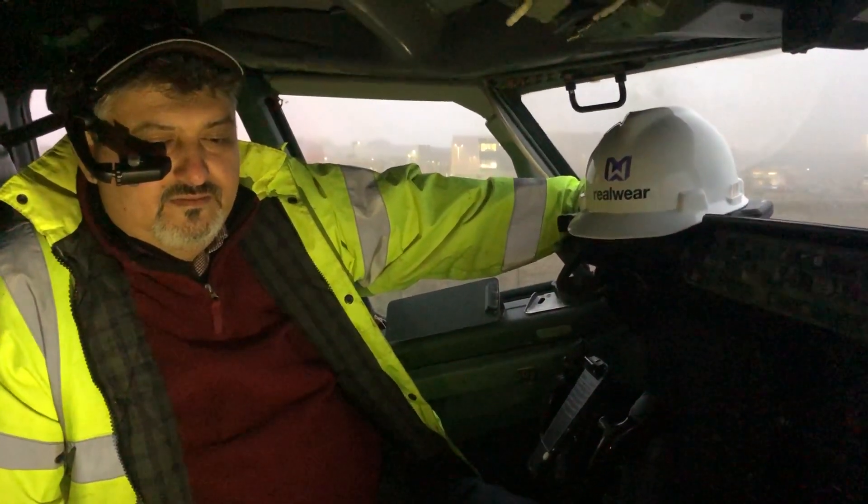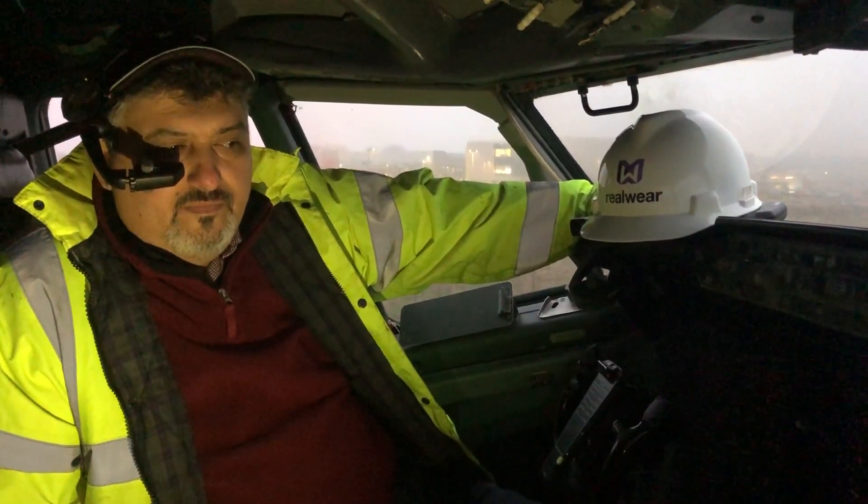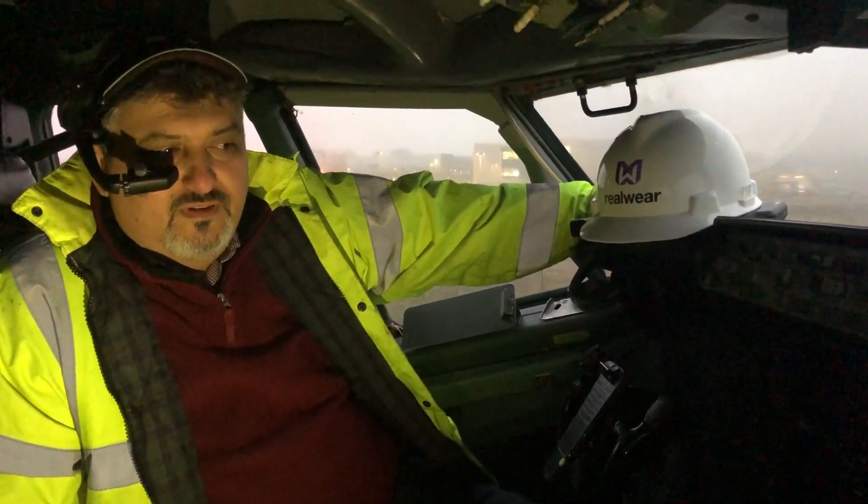Hi, do you mind if I capture your first impressions of the RailWear HMT-1 on my phone? Yeah, no problem at all. Okay, let's go for it.